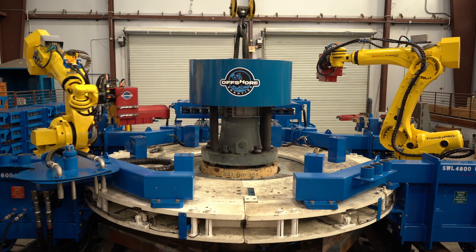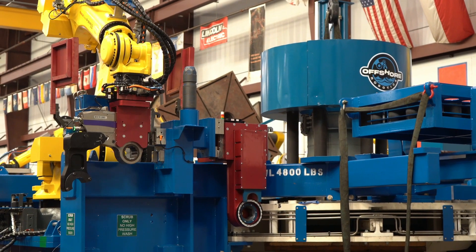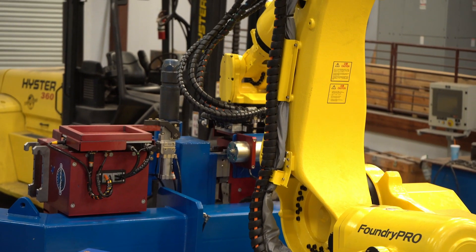It was ARC working with FANUC to identify how we would use robots in this particular environment.